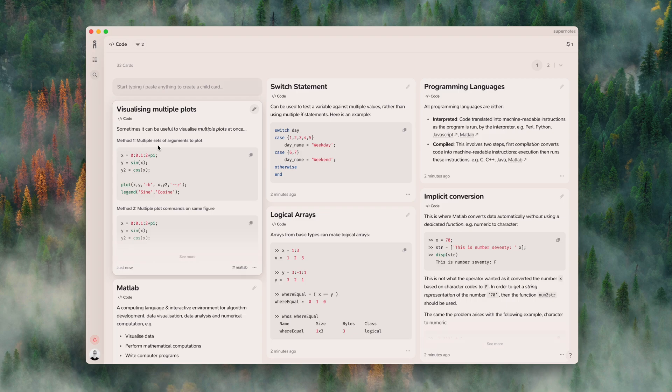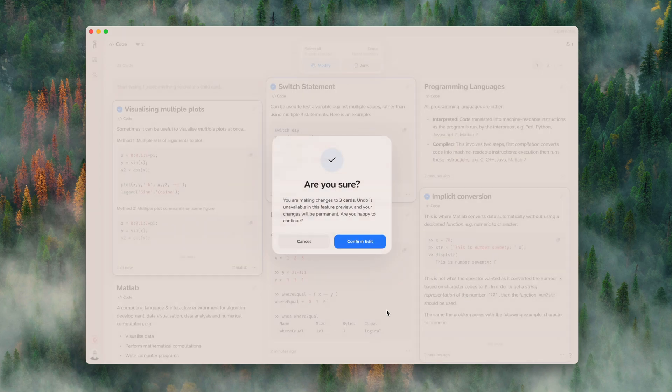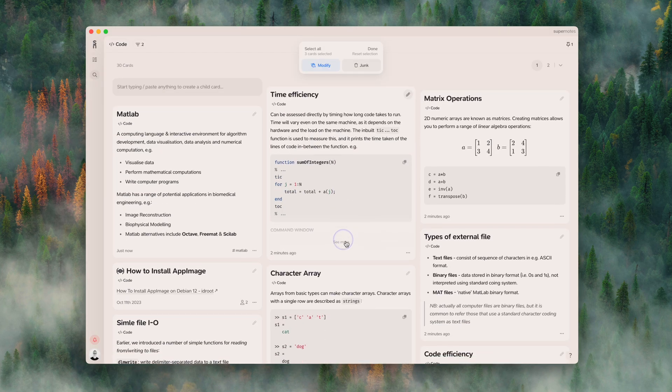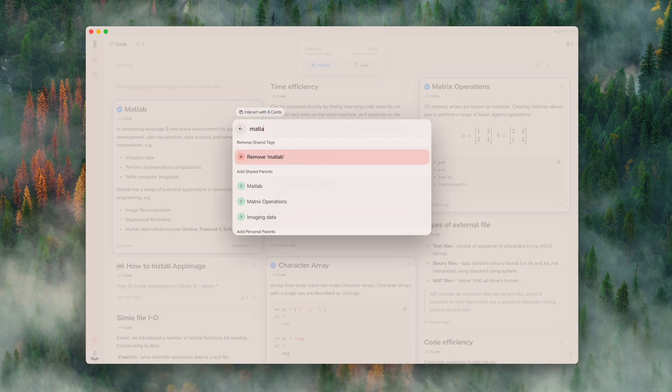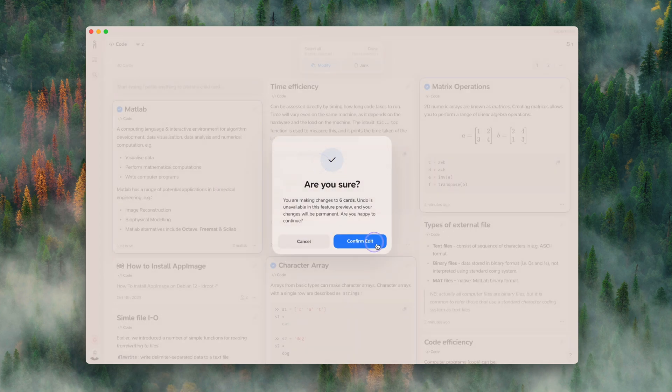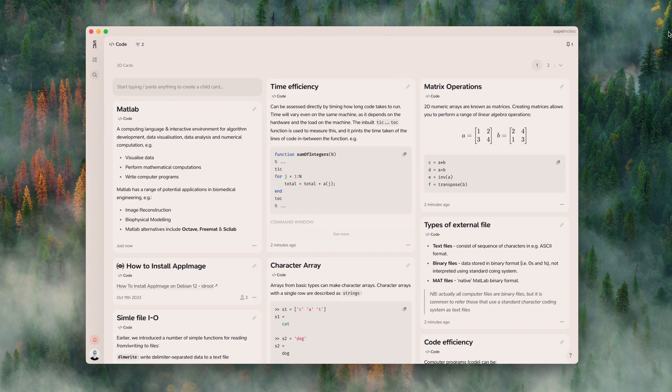Over the last six months, multi-select has been in feature preview in Supernotes. Feature previews are early access features for unlimited members to help us test and gather feedback. Now multi-select is available for everyone for free. It's been combined with the interact-with menu, so you can select a bunch of cards and combine actions in one single click, rather than doing each one individually.